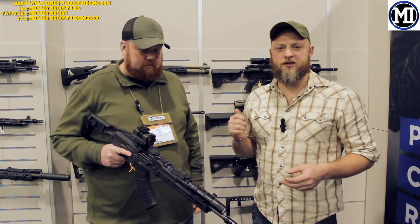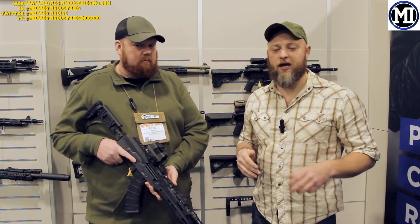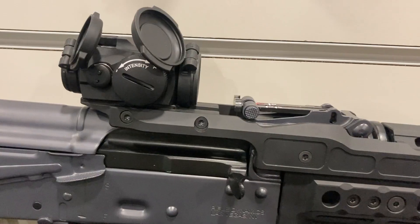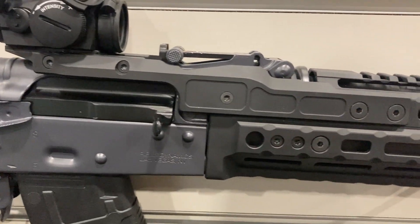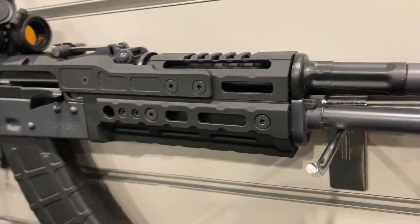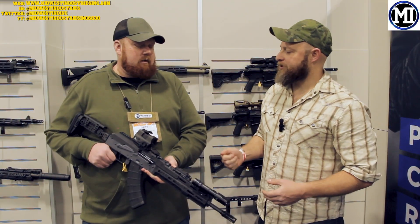One of the reasons I want to talk to Midwest Industries is I'm going to be outfitting my AK soon. The AK is a great ranch rifle, a fun rifle to have. It's also a good personal defense rifle, and they make super high quality stuff — American made stuff, made in Wisconsin. It's a Wisconsin company. So tell me about Midwest Industries.